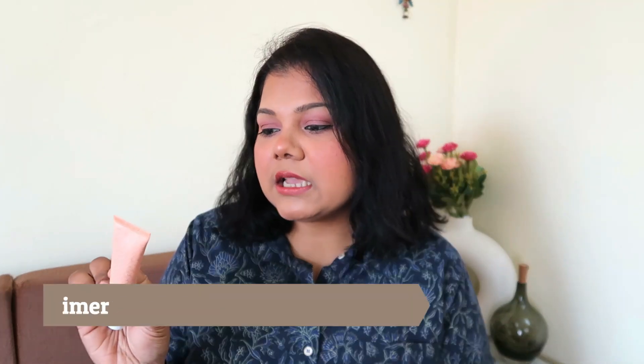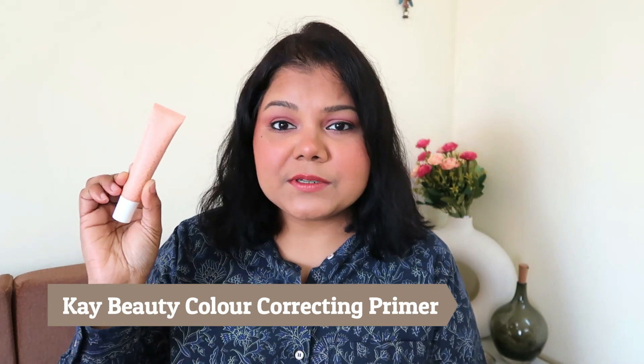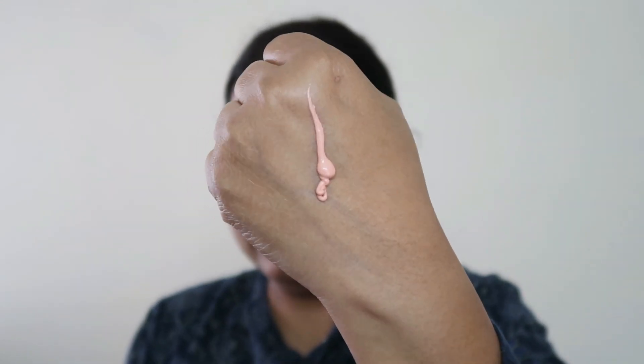Quickly talking about the first one: this is the K-Beauty Undercover Color Correction Primer in the shade peach — I have an orange one as well. This is a product made for everyone, for oily skin and dry skin. It is a cream-based primer which quickly gets into the skin, gives you a nice smooth base. It's not super sticky, not oily, not greasy, and doesn't make your pores feel clogged.